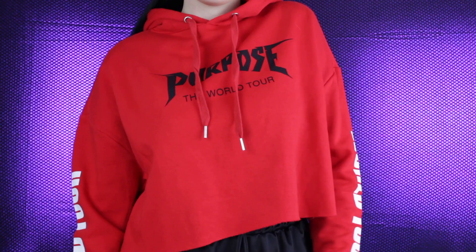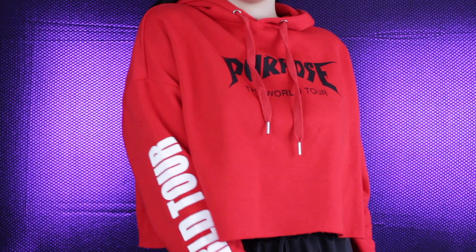I'm most excited about this item — this is the Purpose Tour Crop Top Sweater. I kept telling Caleb that I wanted a crop top sweater from Justin Bieber's Purpose Tour merch, but in red. And when I saw this, I was so stoked and I love it. It's super comfortable, really lightweight, but so soft — it's probably the softest sweatshirt that I own. And I got this for $30.